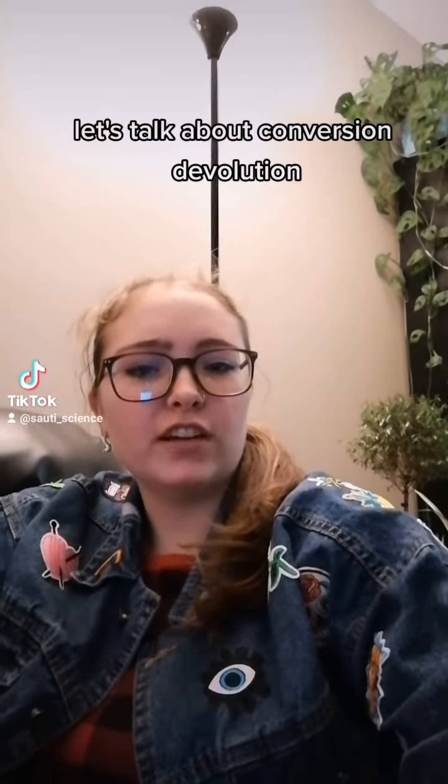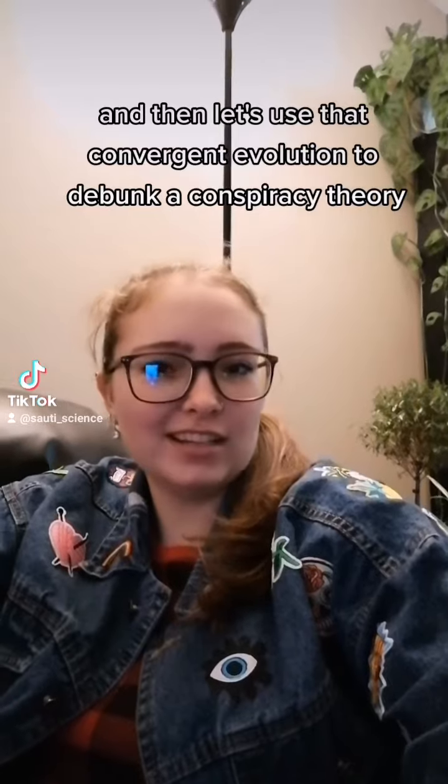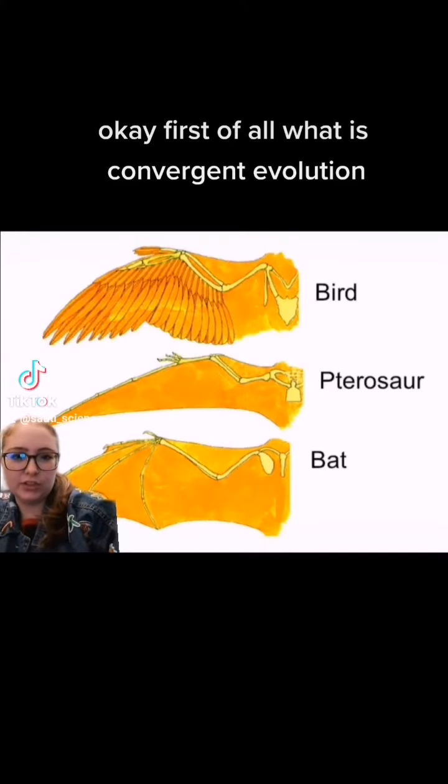Let's talk about convergent evolution, and then let's use that convergent evolution to debunk a conspiracy theory. First of all, what is convergent evolution?